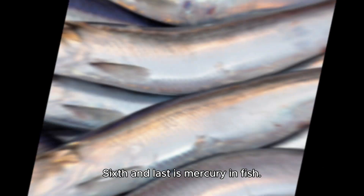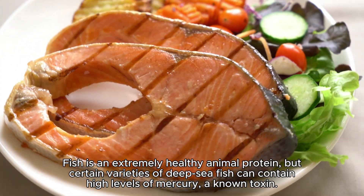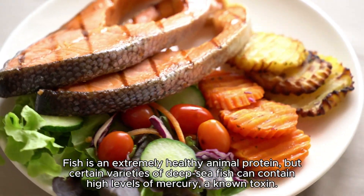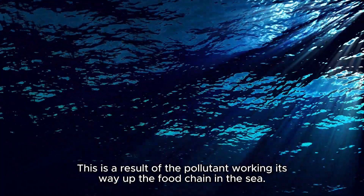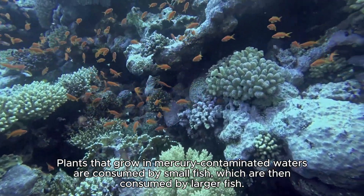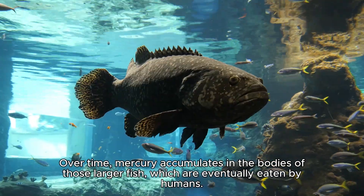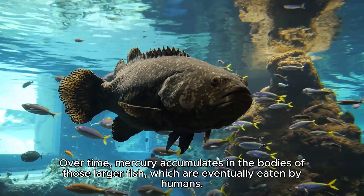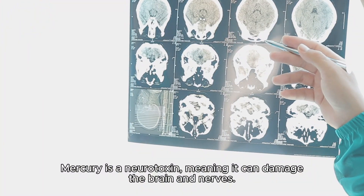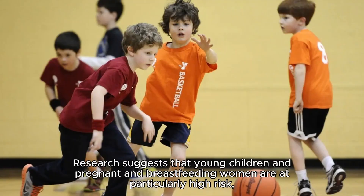Sixth and last is mercury in fish. Fish is an extremely healthy animal protein, but certain varieties of deep-sea fish can contain high levels of mercury — a known neurotoxin. This is a result of the pollutant working its way up the food chain: plants in mercury-contaminated waters are consumed by small fish, which are then consumed by larger fish. Over time, mercury accumulates in the bodies of those larger fish, which are eventually eaten by humans. Mercury can damage the brain and nerves.